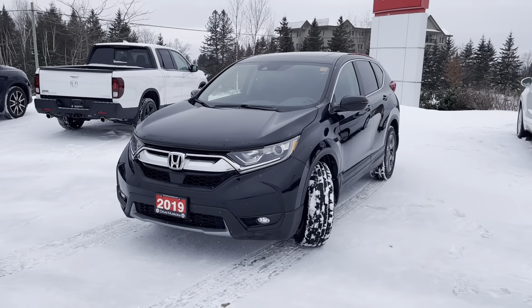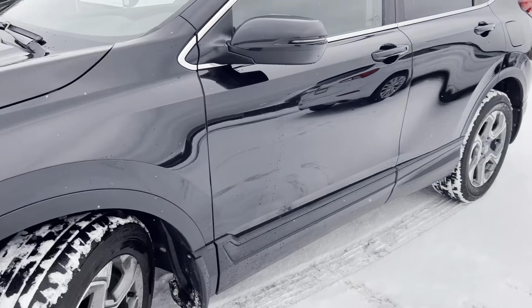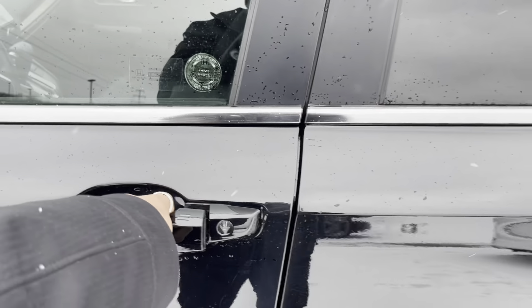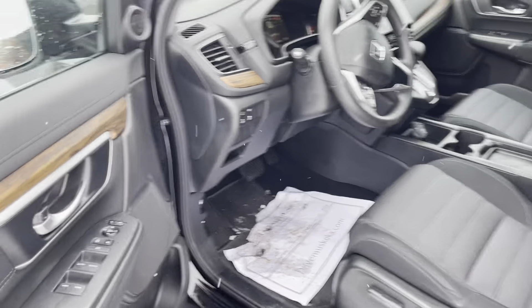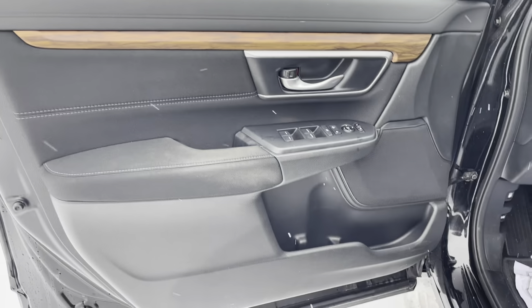This CR-V is equipped with the remote starter, which comes in very handy in the winters. You've got the proximity open feature here — just put your hand into the handle wells and the doors will unlock for you with the keys nearby.